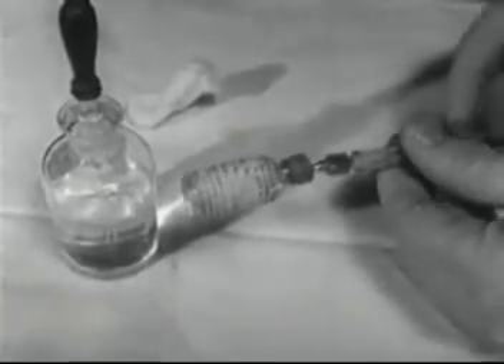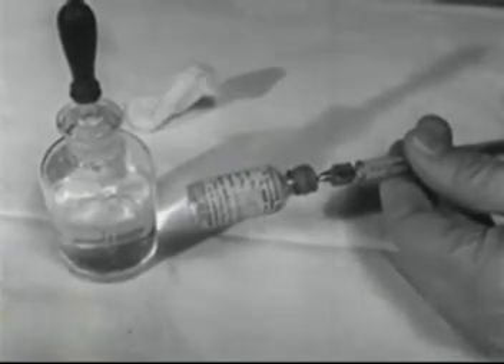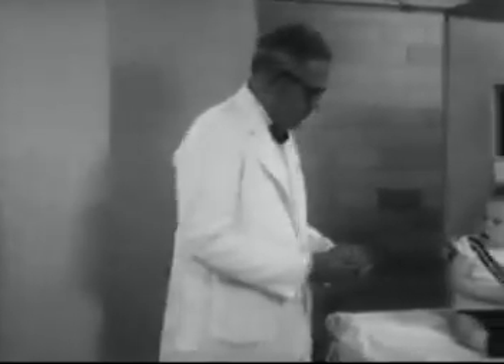The toxoid is packaged, ready for use. It is safe even for tiny babies, and doctors usually recommend vaccinating children against diphtheria before they are one year old.